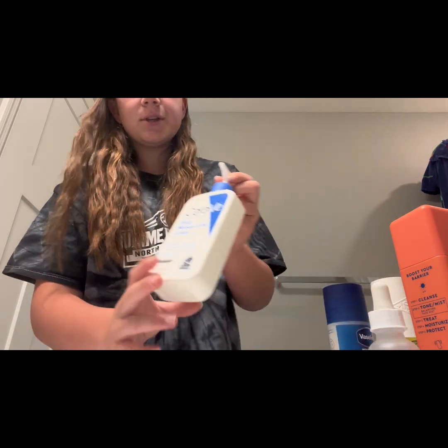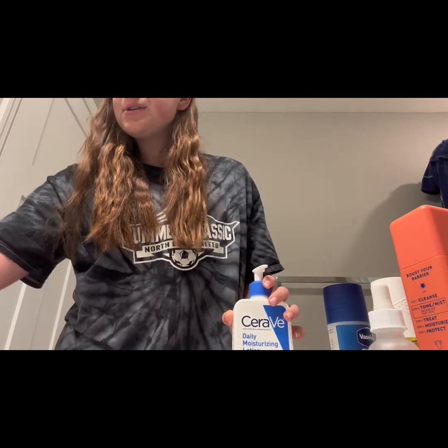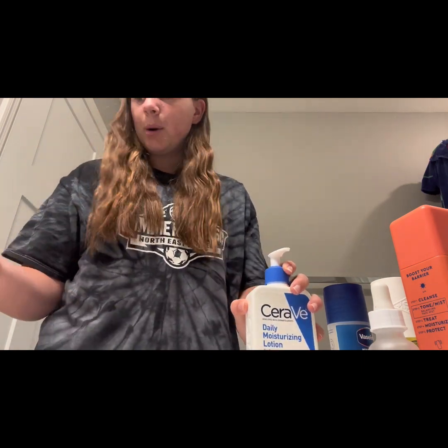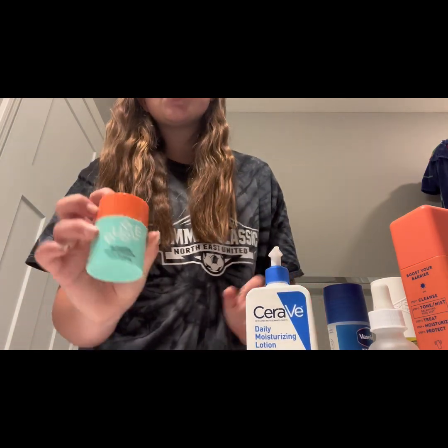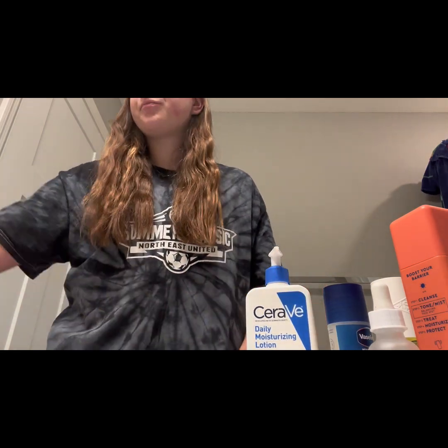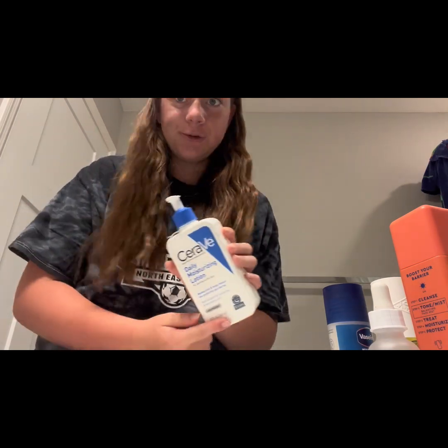Now we're just gonna use the Cerave Daily Moisturizing Lotion — I just ran out of the Bubble Hyrating Moisturizer so I'm so used to saying that. Cerave Daily Moisturizing Lotion, there we go, I got it.